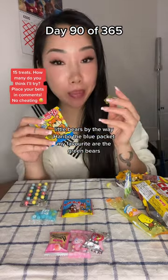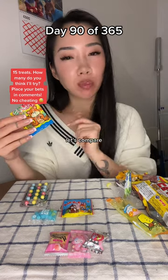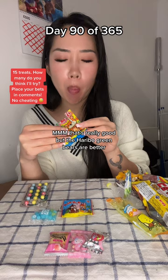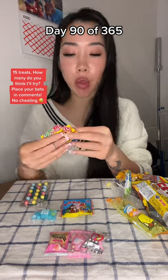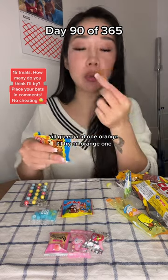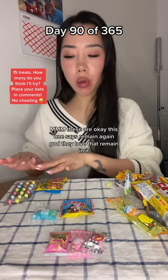Little bears. Haribo, the blue packet — my favorite are the green bears. Let's compare. That's really good, but the Haribo green bears are better. All green and one orange — I'll try an orange one. These are okay.